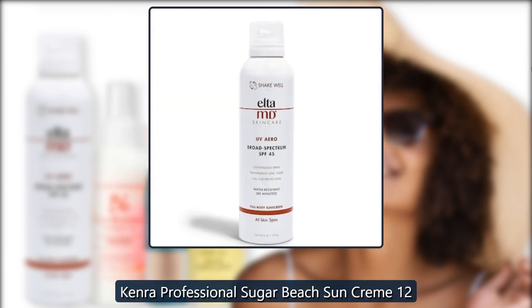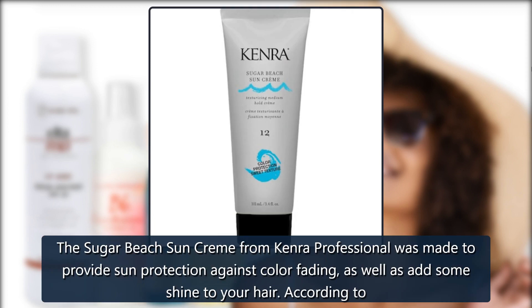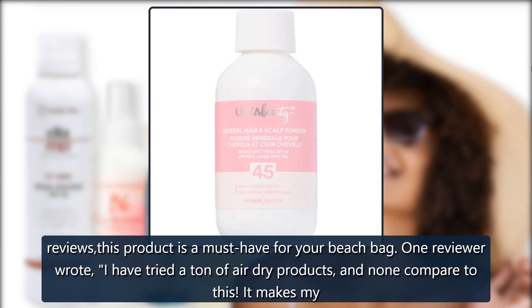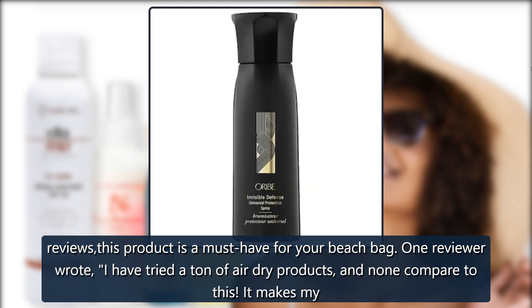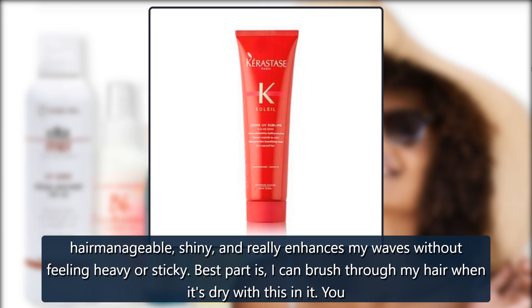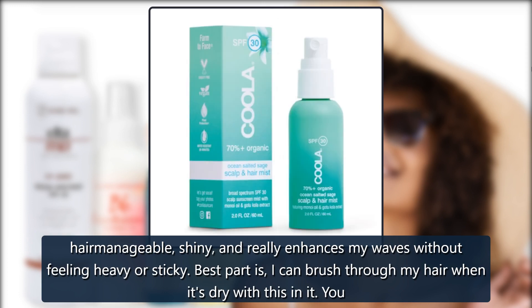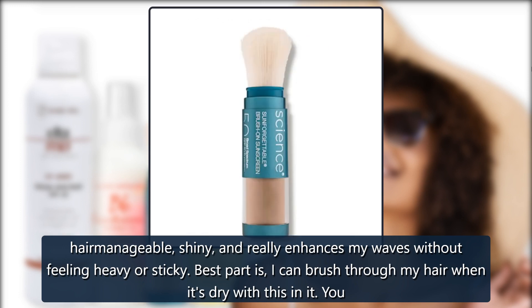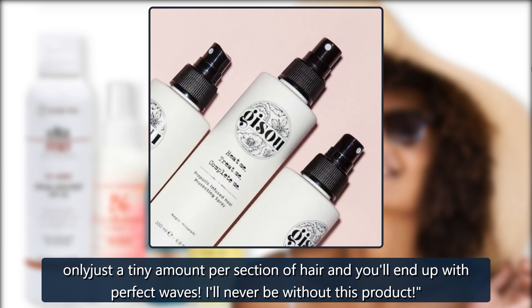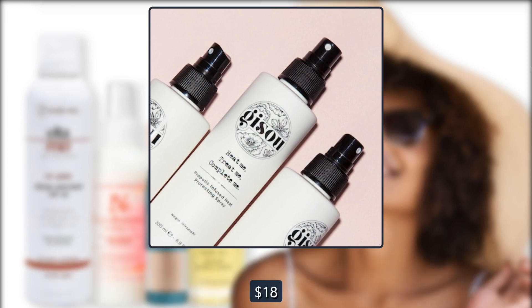Kenra Professional Sugar Beach Sun Cream 12. The Sugar Beach Sun Cream from Kenra Professional was made to provide sun protection against color fading, as well as add some shine to your hair. According to reviews, this product is a must-have for your beach bag. One reviewer wrote: 'I have tried a ton of air-dry products, and none compare to this. It makes my hair manageable, shiny, and really enhances my waves without feeling heavy or sticky. Best part is, I can brush through my hair when it's dry with this in it. Only just a tiny amount per section of hair and you'll end up with perfect waves. I'll never be without this product.' $18 at Ulta.